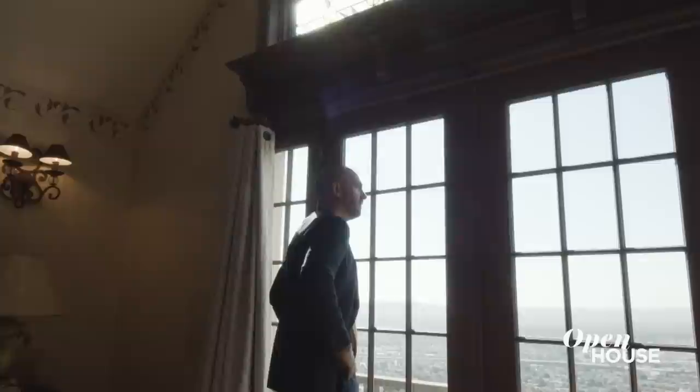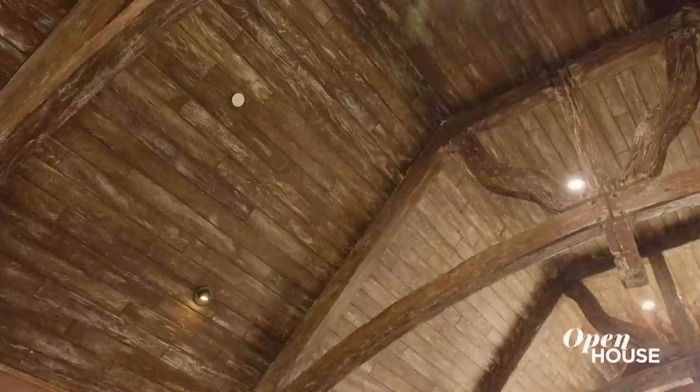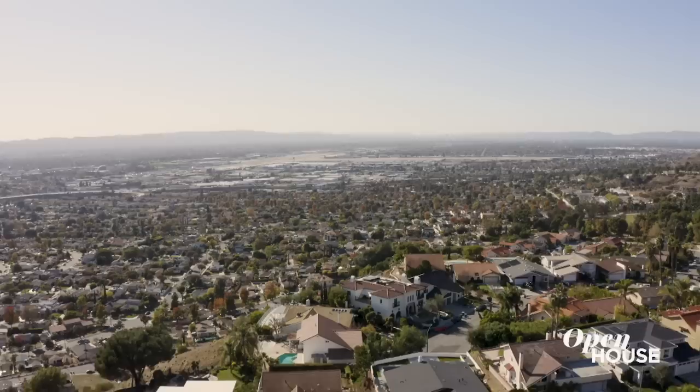These floors are perfectly imperfect. The crown jewel of the castle is this lion's den. The current owners use this lion's den as a bonus room. You can imagine the possibilities are endless with this space — with the ceiling height, with the scale of this room, your imagination could go wild. This room has two vantage points: one overlooking the valley and the other overlooking the saltwater pool in the front.